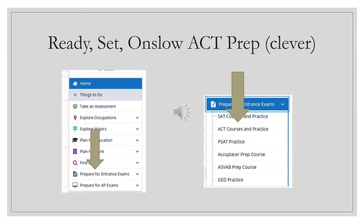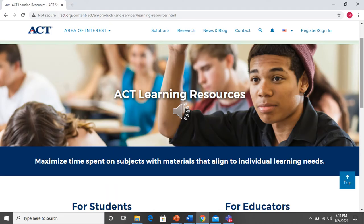When you log into your Clever account and go to Ready, Set, Onslow ACT Prep, this is what the screens are going to look like. You'll select 'Prepare for Entrance Exams' and then select 'ACT Courses.' You'll also see there's SAT prep, so if you decide to take the SAT as a junior or senior, there are free prep materials there as well. These are programs we have already provided for you for free, so make sure you're taking advantage of them.